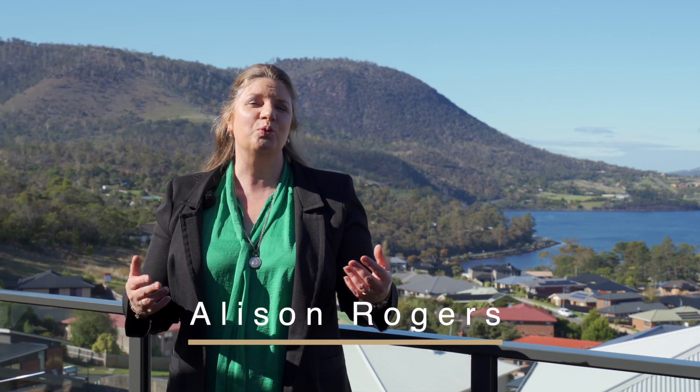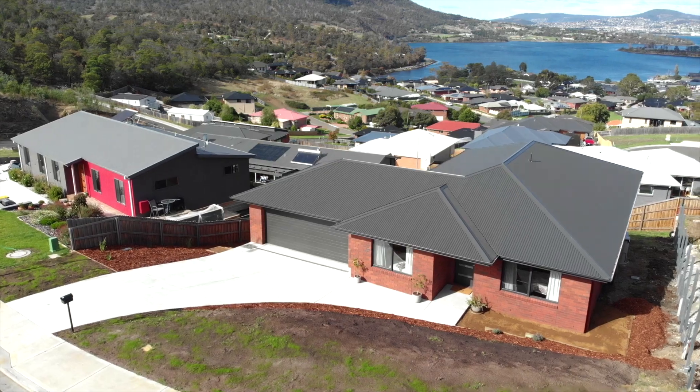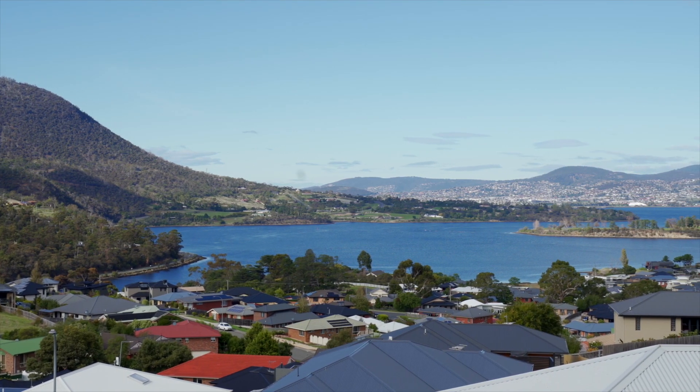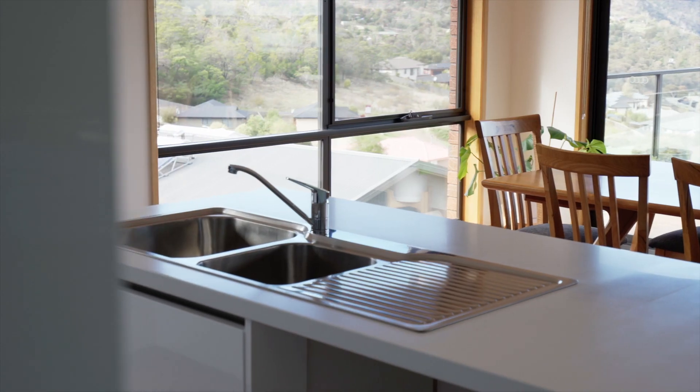You will feel on top of the world at this near new home at 22 Shellmore Drive in Old Beach. The 180 degree panoramic water views will mesmerize you. The modern finishes really pull it together to make this the ideal family home.